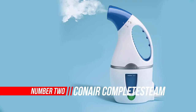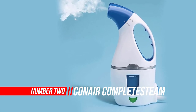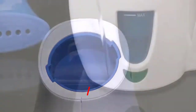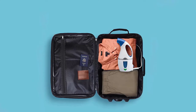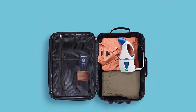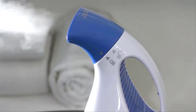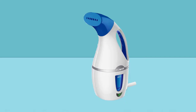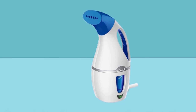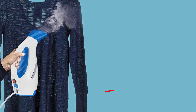Number 2. Conair Complete Steam Handheld Steamer. I have a problem with clothes — namely, I hate folding them. It's a bad habit, I know, but it always slips my mind or gets procrastinated as much as possible, and I end up with wrinkled clothes. For the most part, this works out for me, as I don't generally have anybody to impress. But sometimes it's an issue, whether I have to meet with an employer directly or go to some formal dress event and I'm stuck with a lot of wrinkled, frumpy-looking clothes.